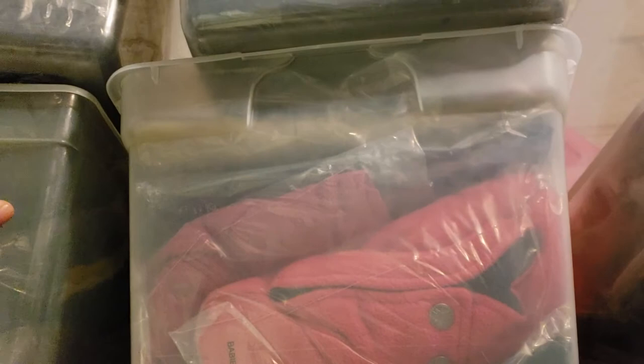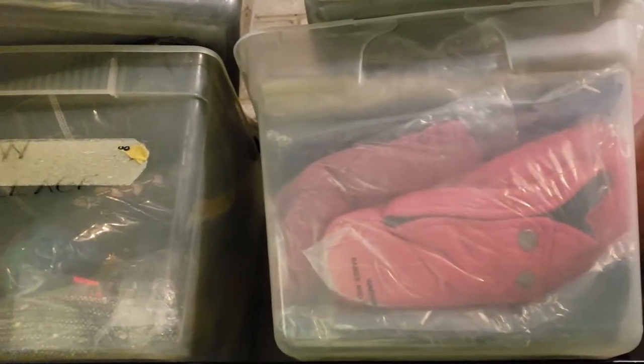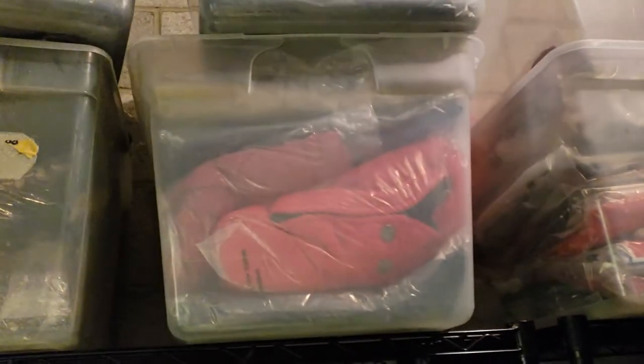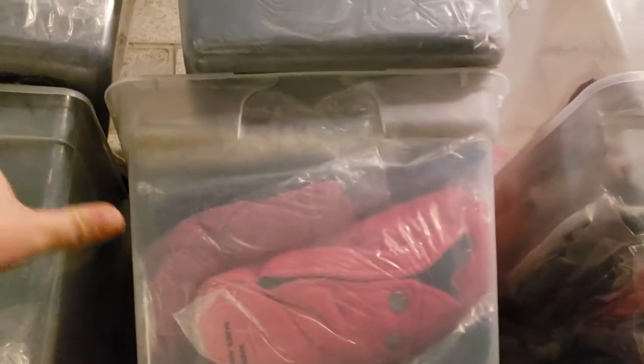I've divided these up into categories. I'm going to put labels on here — my wife's going to print them out. She's also going to order labels so she'll know what's in here in case I'm not available to pick something up. She or a family member can come get it.